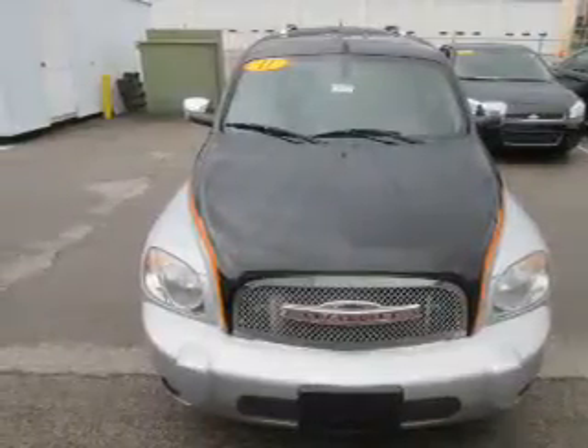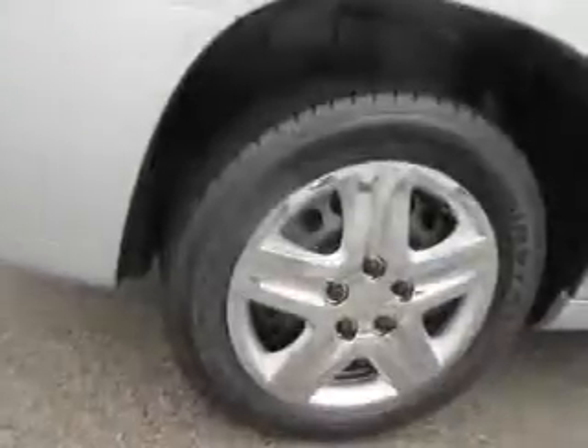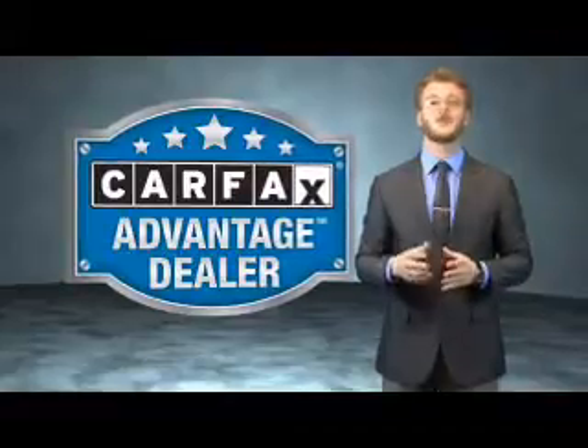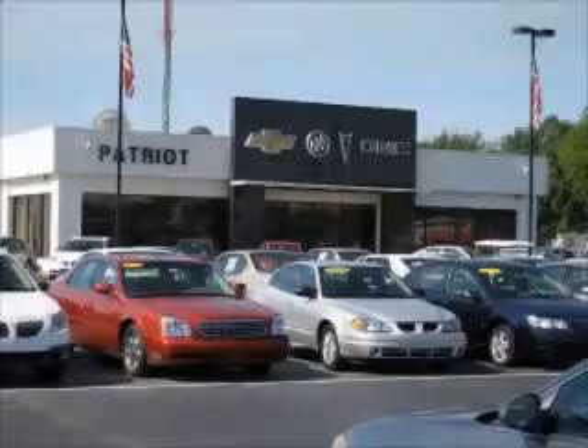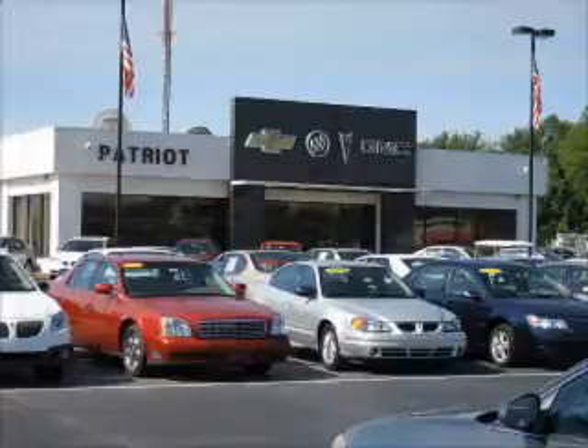Rest easy knowing this vehicle comes with a Carfax Vehicle History Report from Carfax, the most trusted provider of vehicle history information. This vehicle qualifies for the Carfax buyback guarantee. Great quality at a great price — call or click to contact us today.